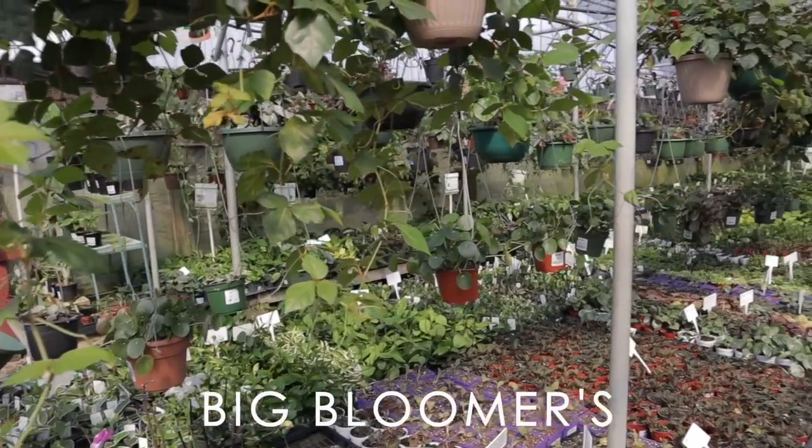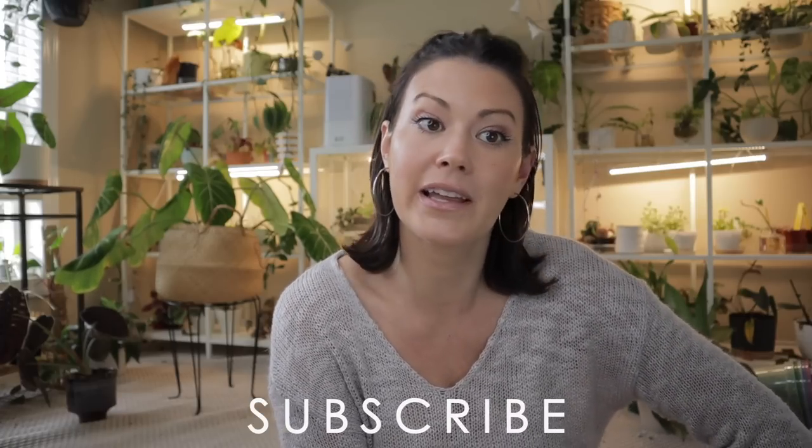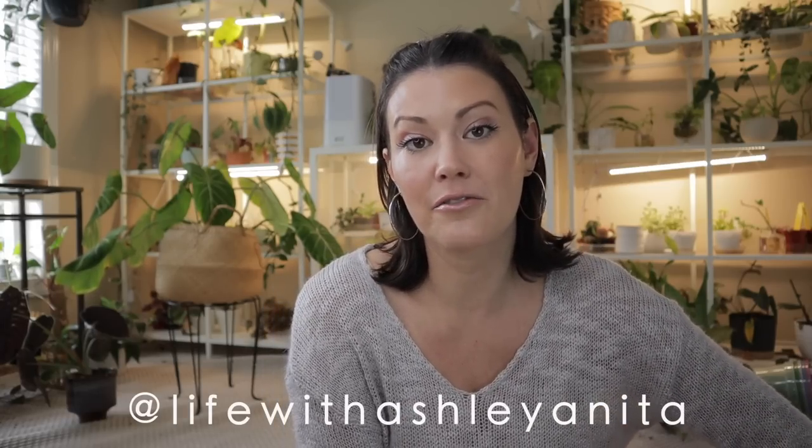I'll be sharing both of those in this episode. If you're new to my channel, welcome — my name is Ashley, and as you can see I am a crazy plant person. I'm here in my plant room with over 200 tropical plants. If that brings a smile to your face, consider subscribing. I film a lot of plant shopping videos, plant tour videos, and all that good planty content. We also have an amazing plant community on Instagram.